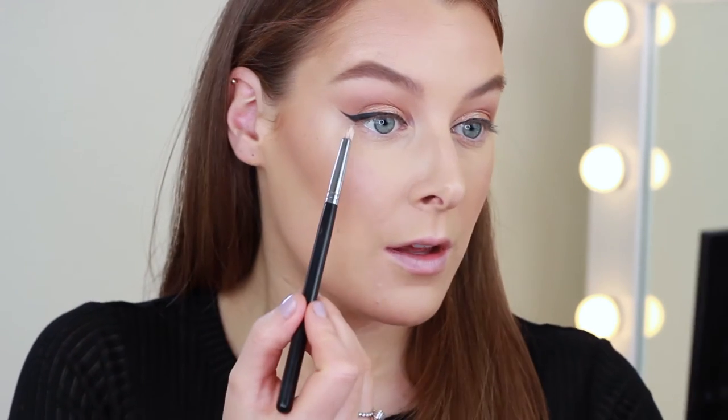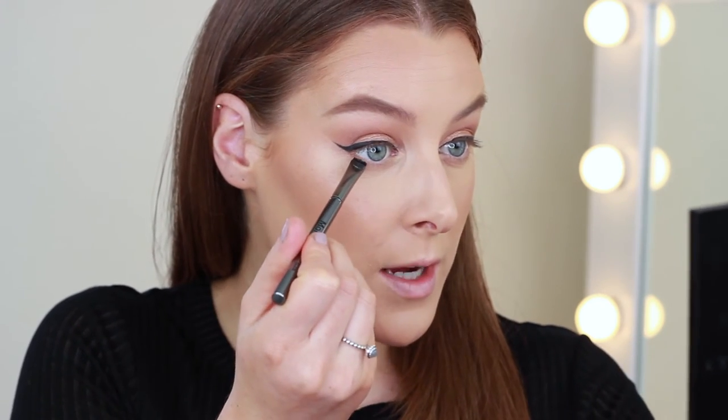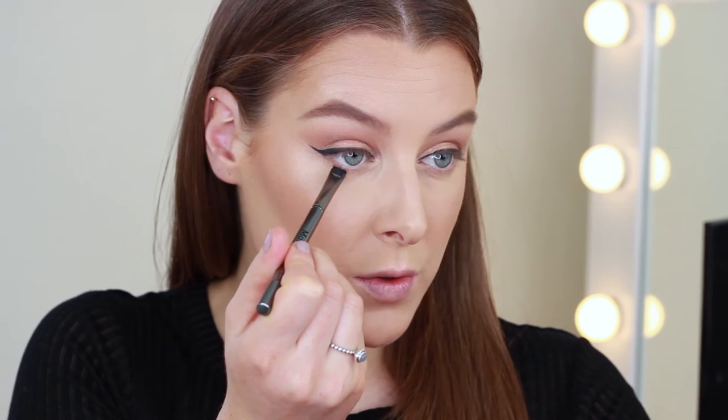For the under eyes I want to keep them quite bare. I'm taking a pencil brush and using a little bit of the Benefit Hula Bronzer and just running a little bit of that underneath. Then I'm taking Latte on a little flat brush and pressing it into the roots of my lower lashes. For the waterline I'm going to use a nude pencil from Rimmel.